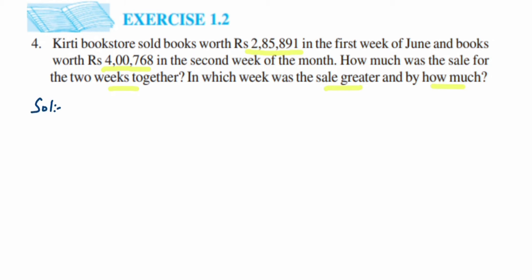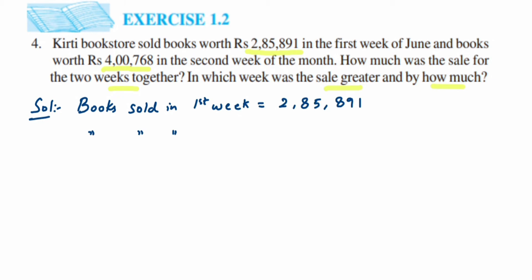So here is the solution. Books sold in first week equals two lakh eighty-five thousand eight hundred ninety-one. Books sold in second week equals four lakh seven hundred sixty-eight. Now they are asking us to find out the total books sold.